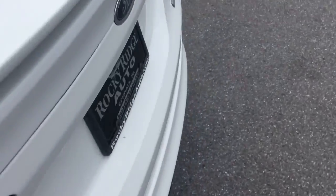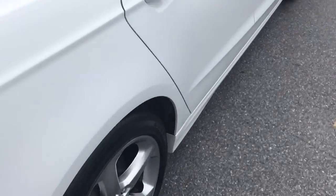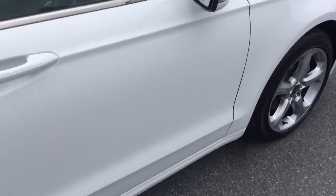It has alloy wheels on it and a rear spoiler, so it's a sportier-looking Fusion. I really like these alloys on it. The exterior is free of any major scratches, dents, or dings.